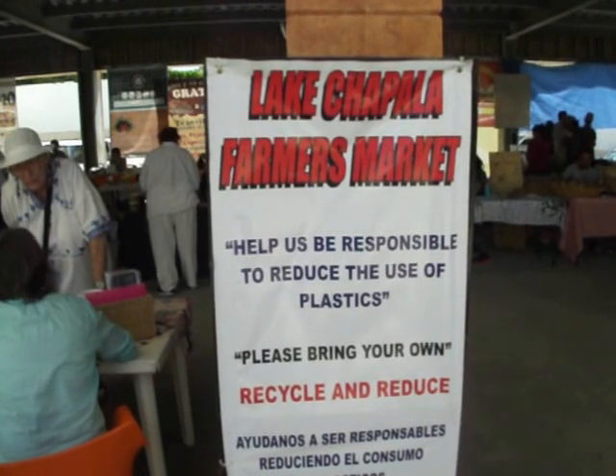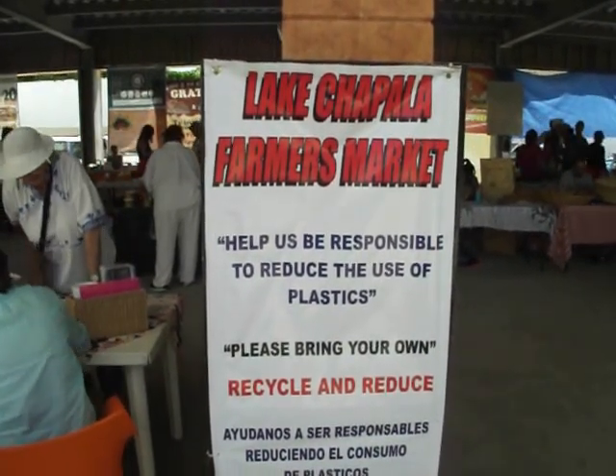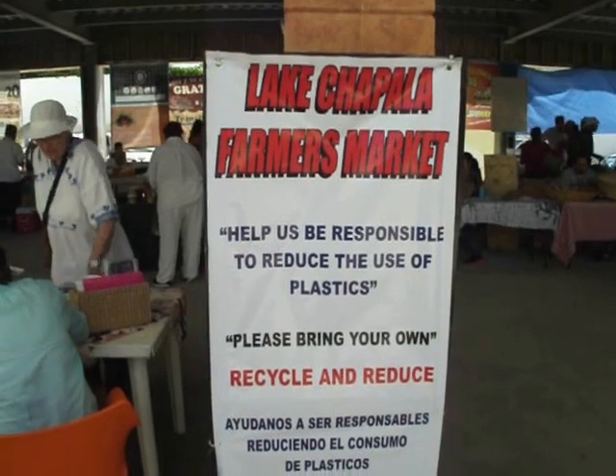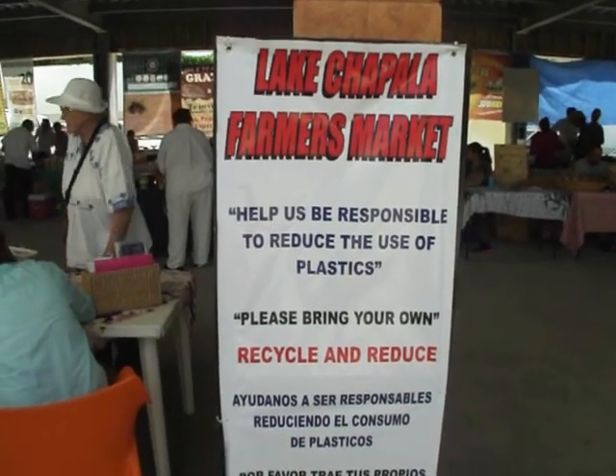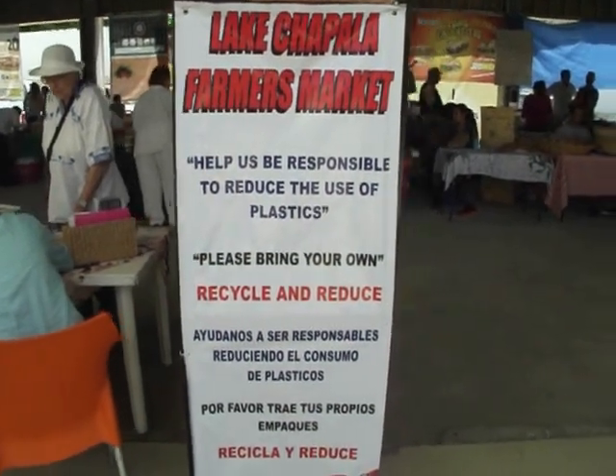It says: Lake Chapala Farmer's Market. Help us be responsible to reduce the use of plastics. Please bring your own, recycle and reduce. And then it says the same thing in Spanish.